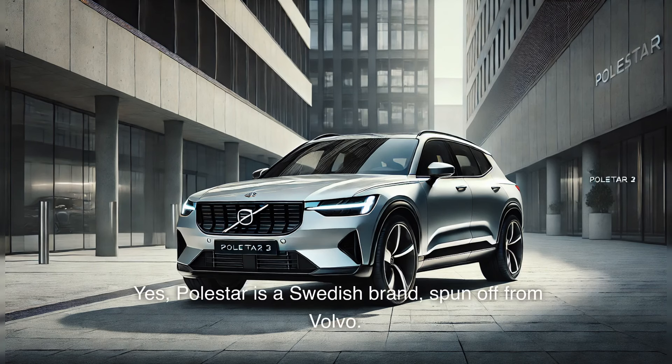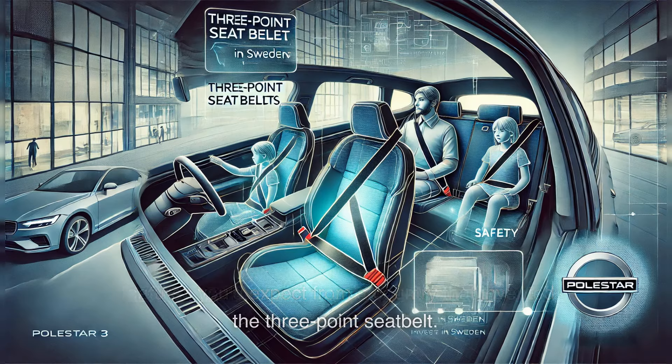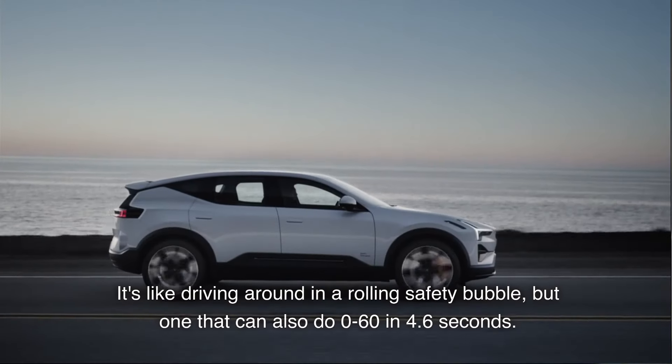Polestar is a Swedish brand, spun off from Volvo. This means the Polestar 3 comes with all the safety features you'd expect from a country that invented the three-point seat belt. It's like driving around in a rolling safety bubble, but one that can also do 0 to 60 in 4.6 seconds.